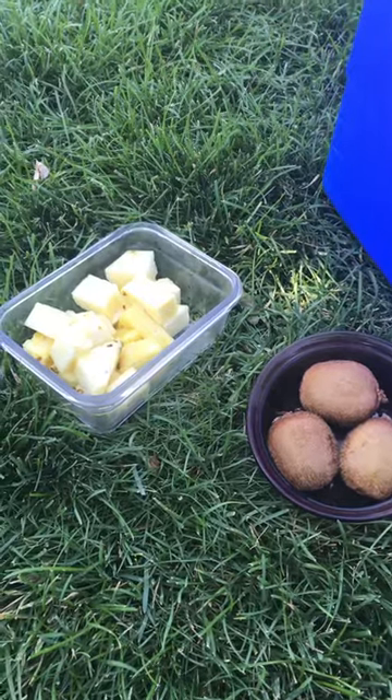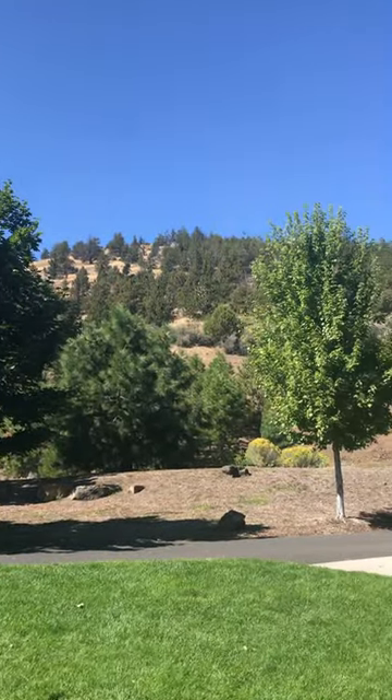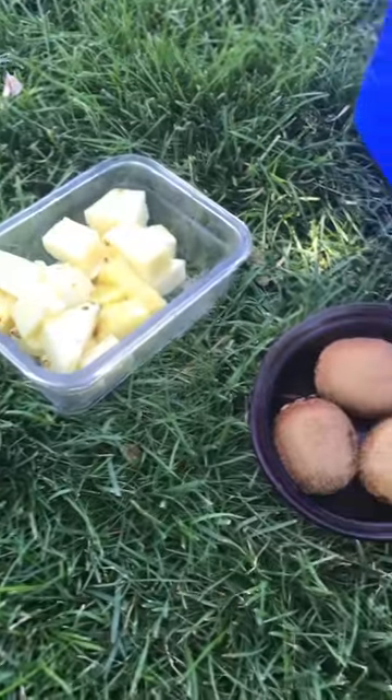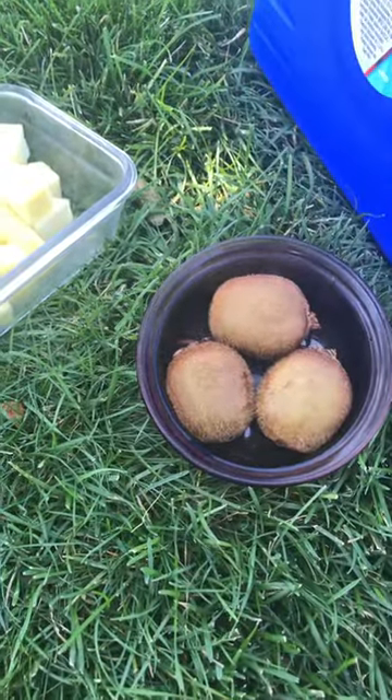It's one o'clock and I just did a hike up that big hill right there — kind of hard to see from here — but I'm ready to eat something. The fruit is calling my name, so I brought some pineapple and some kiwi. Looking forward to that.